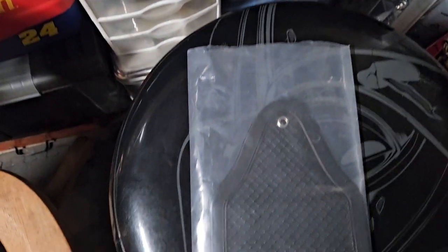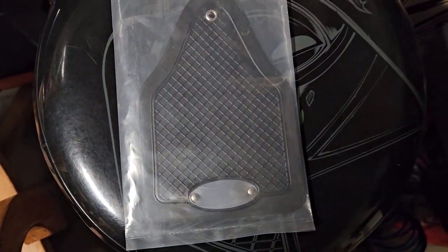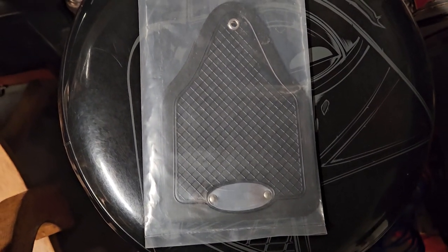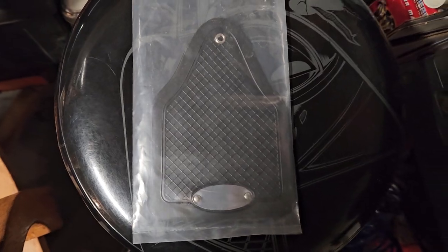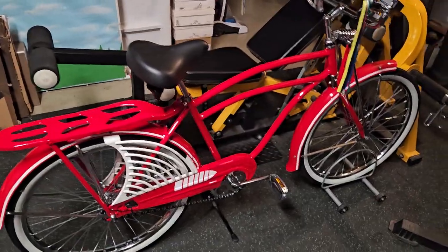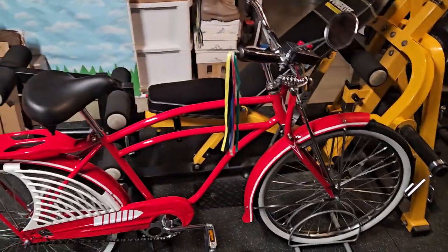And of course these go on the fenders — the front and rear fender — to stop the mud from getting on the bike. Okay guys, so there it is, there's the update. We will keep you updated and give you more information as we go along.